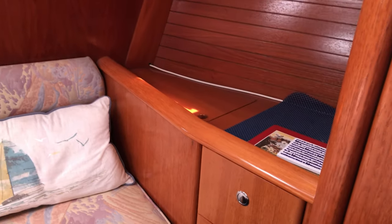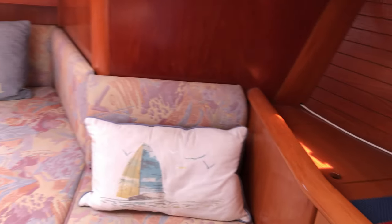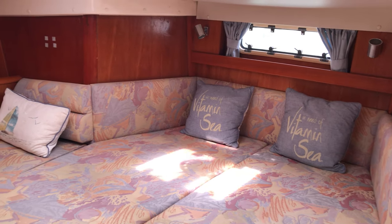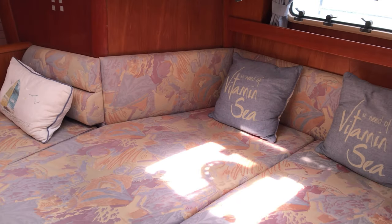You'll notice the inside of the hull is lined as well — it looks absolutely fantastic. There are lots of windows which open and a hatch down here, so it's really nice and light and I'm feeling very much at home.